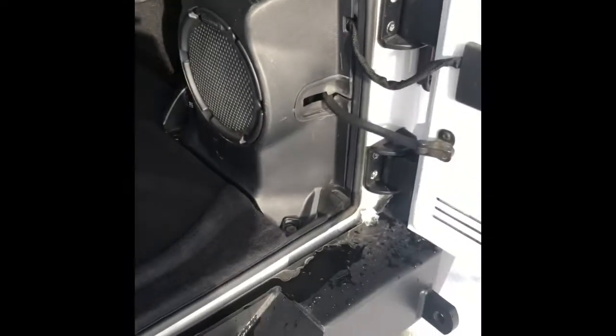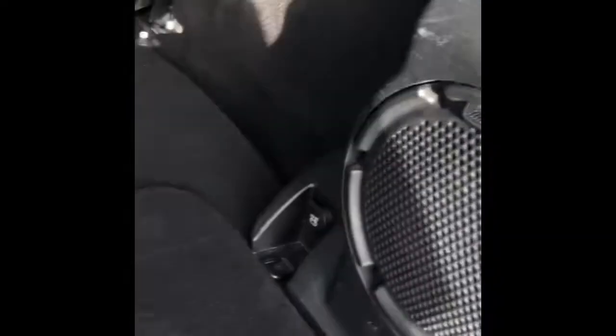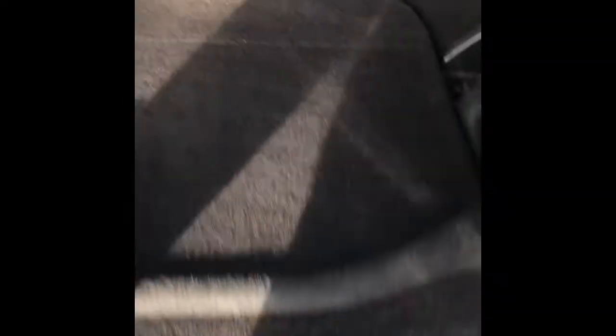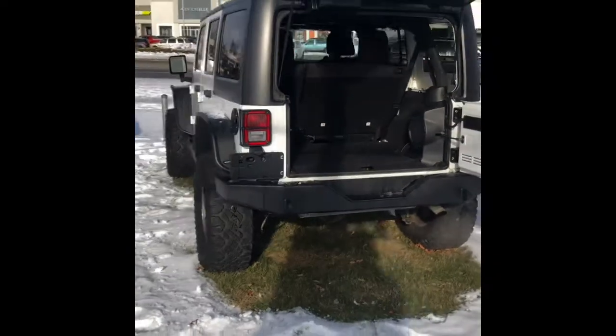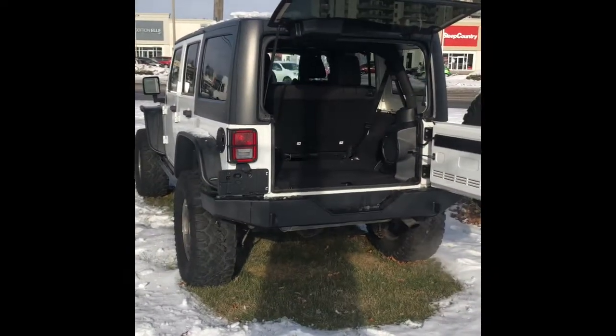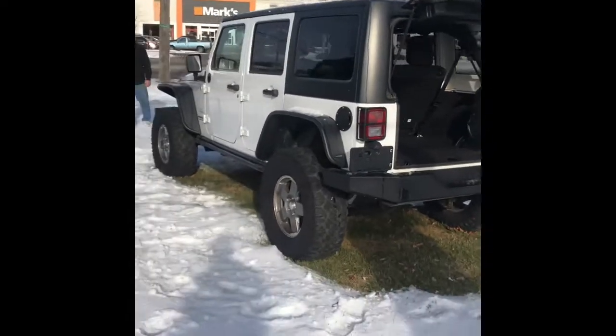We have the nice big trunk, a big subwoofer in the back, and you do have the spot for all your bolts and stuff for the tops. The seats flip forward and we do have a soft top to come with this. Make sure you come on down to Wendell Motors and check this out — this is really a must-see vehicle.